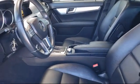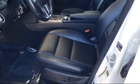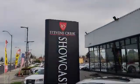Stevens Creek Showcase is located at 5080 Stevens Creek Boulevard, just off the 280 Freeway at Lawrence Expressway in San Jose.